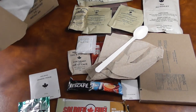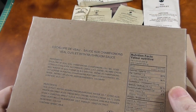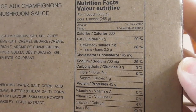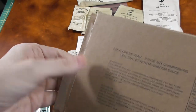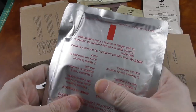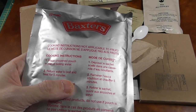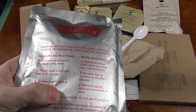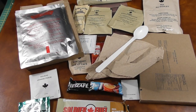And finally we have the main: a veal cutlet with mushroom sauce. Here you can look at the nutrition facts if you're interested. Let's open it up right away to see what we're dealing with. The instructions say: place unopened pouch in pan of boiling water, return water to boil and heat for five minutes, remove pouch, open at notches and serve. That doesn't sound too hard.